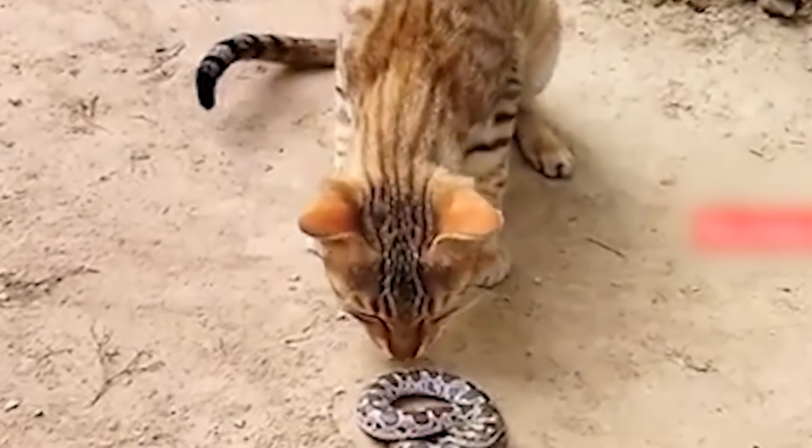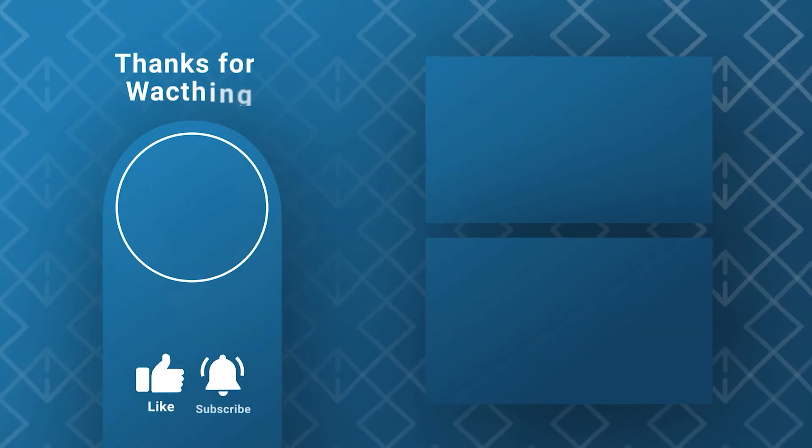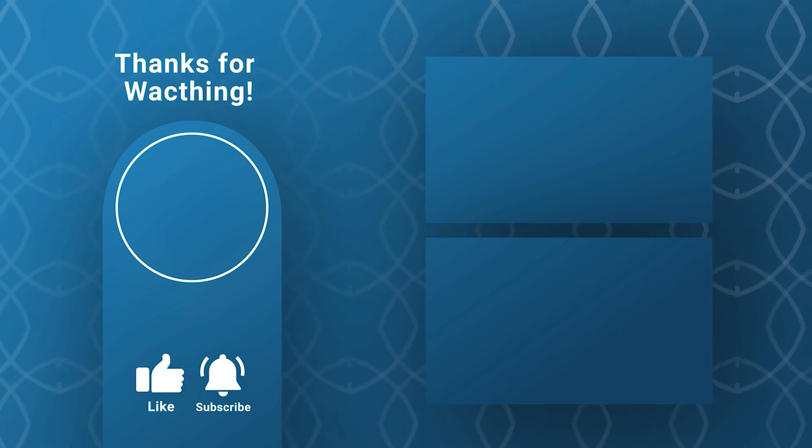After seeing many animals take down snakes, maybe you're not as scared of them. Which animal did you like the most? Let us know! Also, check out more cool stuff on the screen. See you next time!